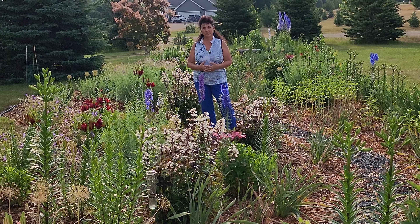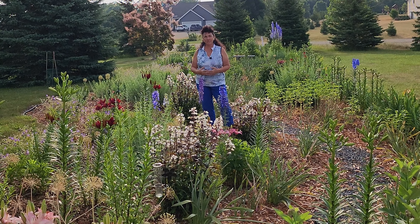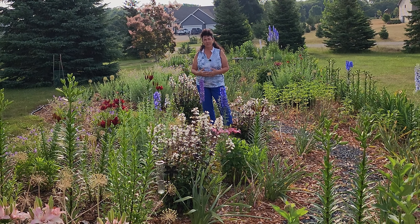I tend to tuck them in my other perennials to give them a little bit of a wind barrier so that when the storms come through, it won't topple them over. But you can support them.